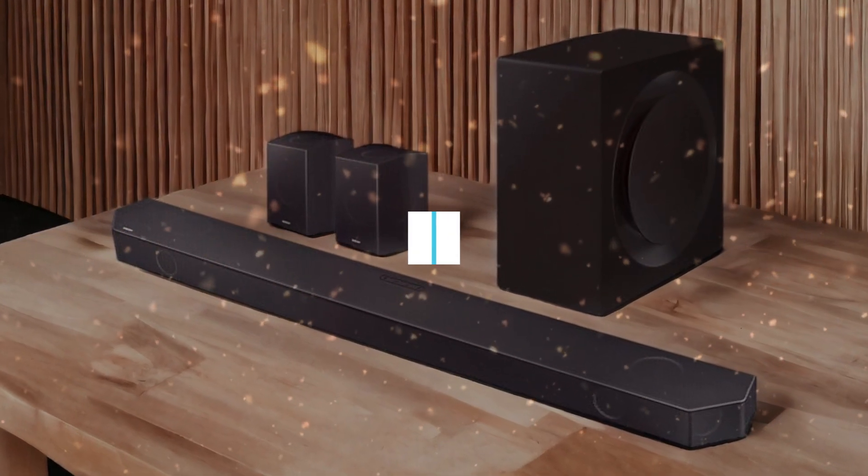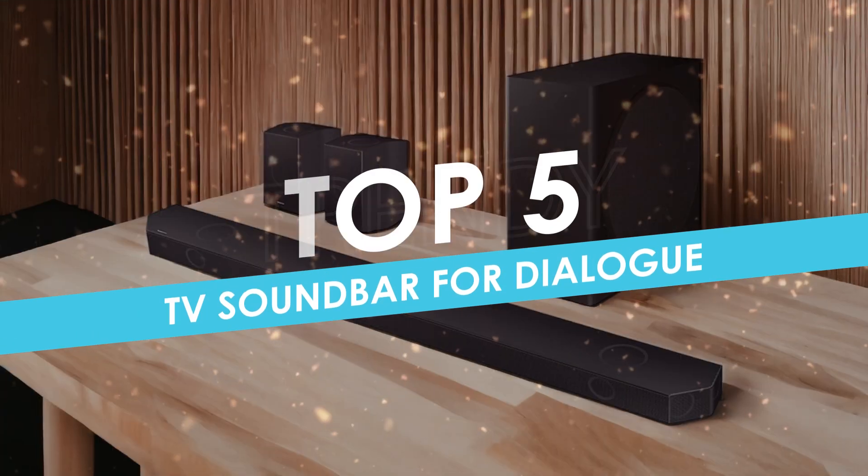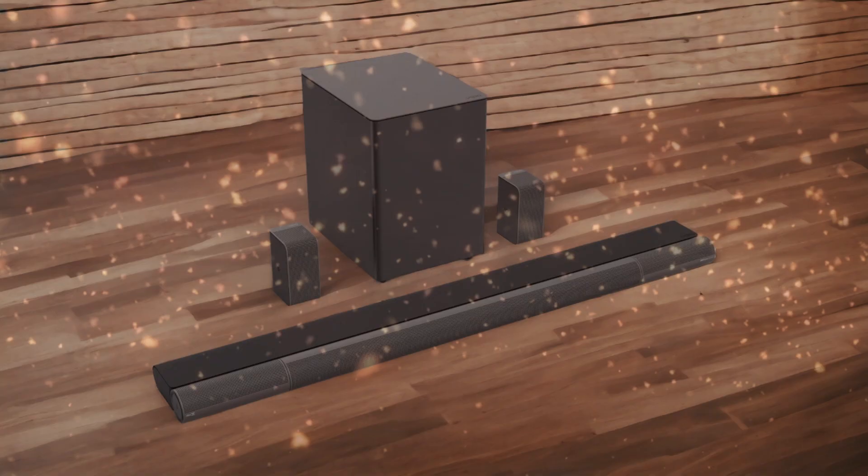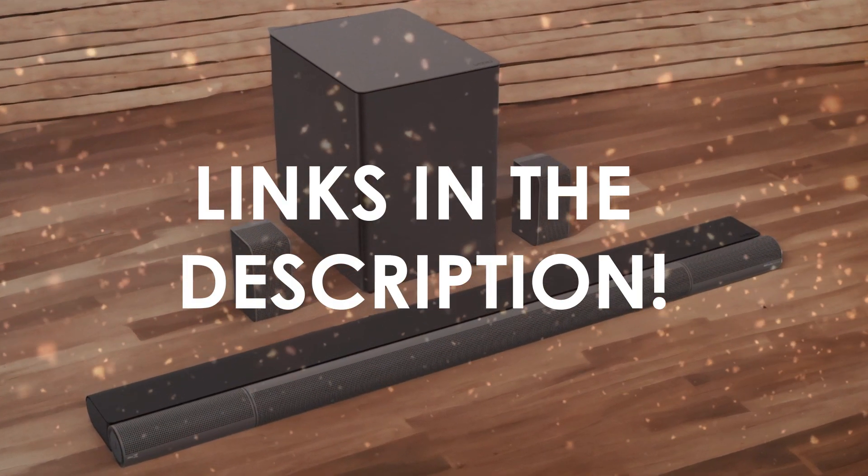In this video, I will help you find the best TV soundbar for dialogue in 2024. Links to all the products we mention in this video will be listed in the description. Let's get started.